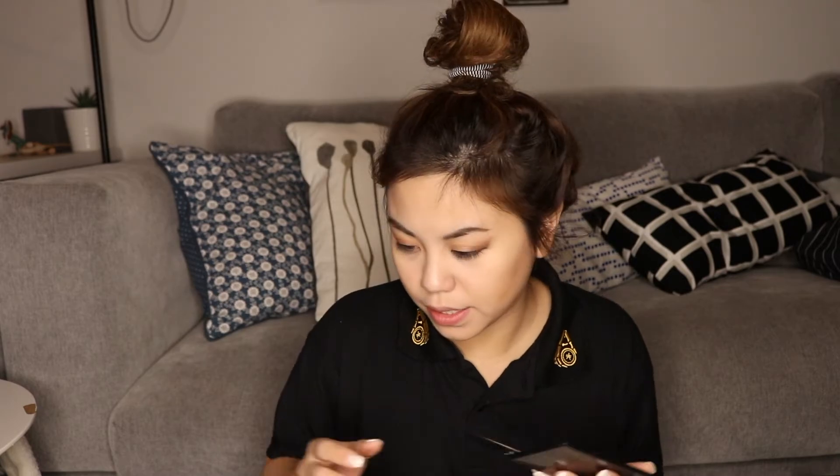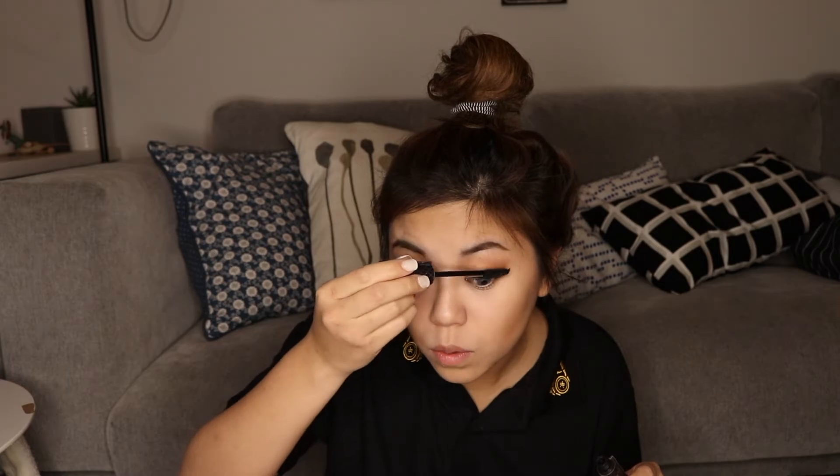Oh, I forgot to contour my nose earlier — using the Smashbox kit again, the first color, putting it on two sides of my nose. Okay, now I'm going to start curling my eyelashes. This mascara is Tarte — Light Camera Lashes — it's waterproof. Very nice, not making my eyes any darker than they already are.